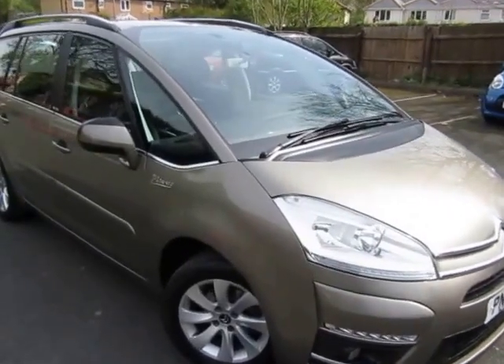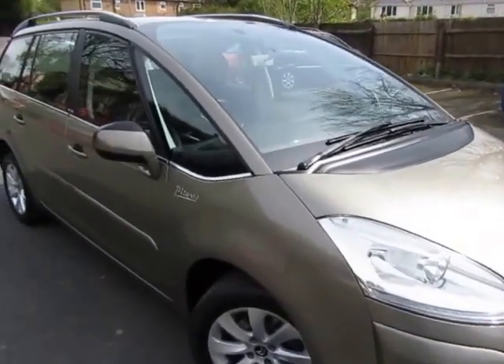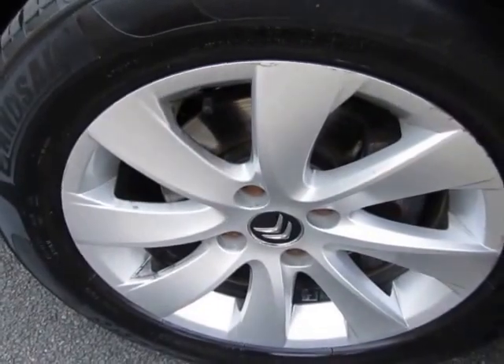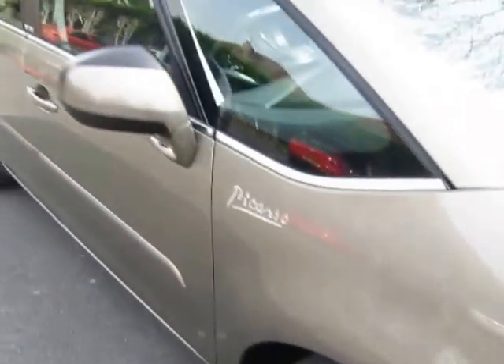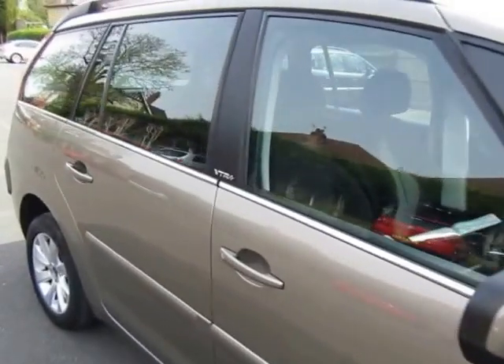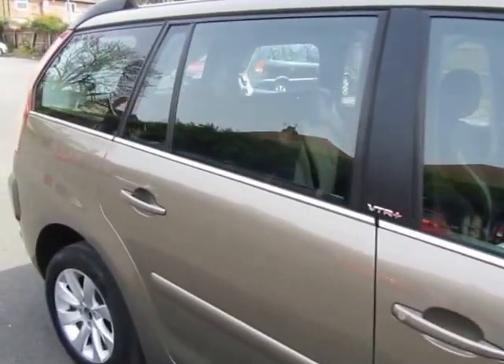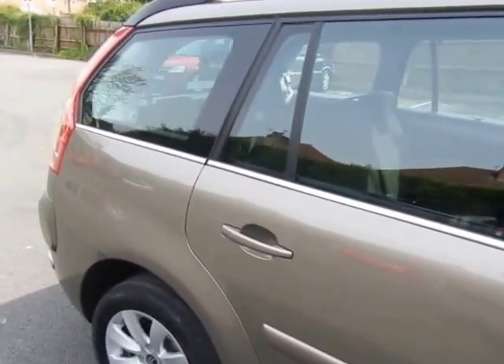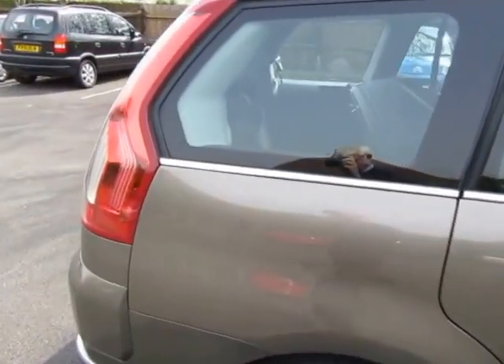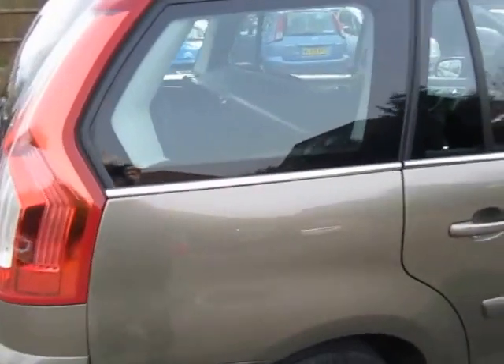Hi, just a quick two-minute walk around the Grand C4 Picasso that we just took in part exchange. Grand, if you didn't know, means it's the seven-seat version. VTR Plus — it's a nice spec model — 1600 diesel. The body work looks nice.